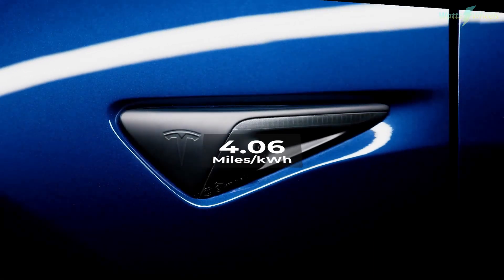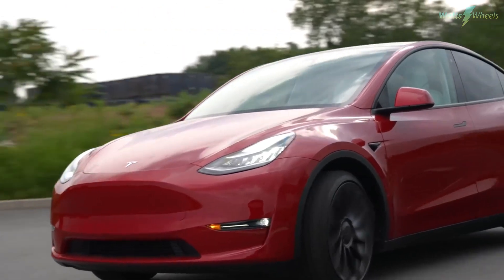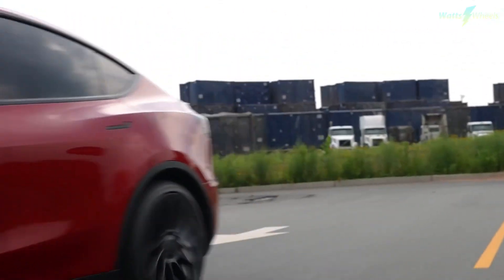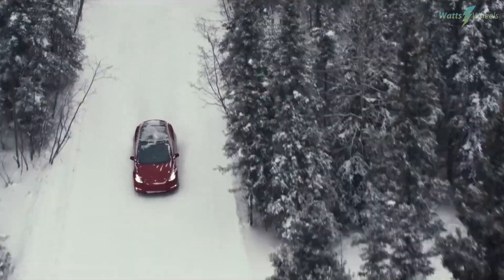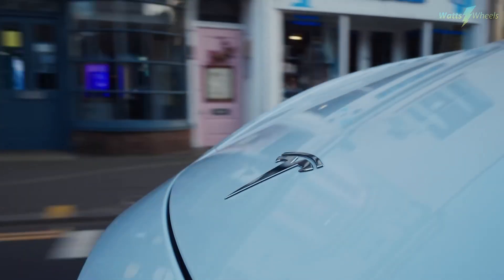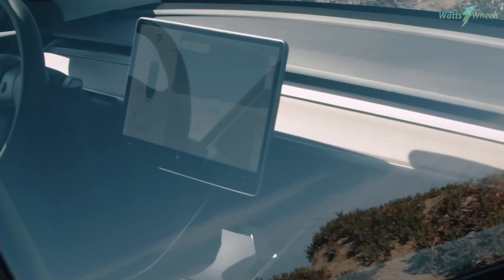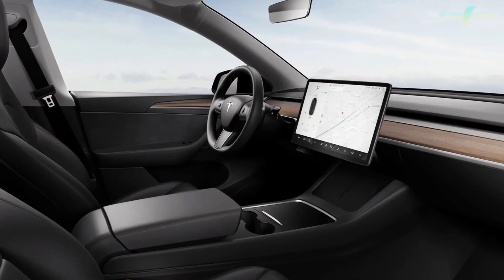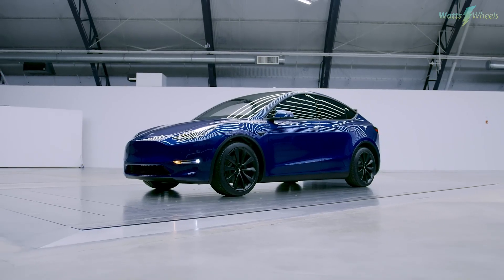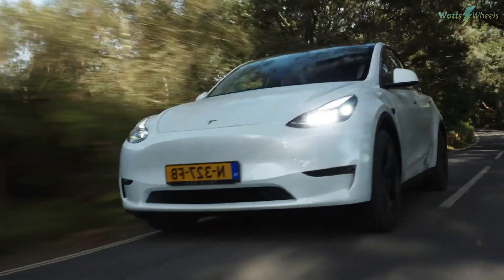Ranked sixth on our list with an impressive efficiency coefficient of 4.06 miles per kilowatt-hour, the rear-wheel drive Tesla Model Y asserts itself as a versatile electric SUV. The long-range model leads the pack with a remarkable driving range of 330 miles, making it a leader in its class. The interior is centered around a large touchscreen housing infotainment, speed, and navigation controls. Despite facing below-average fit and finish compared to competitors, the Model Y's efficiency and practicality make it a solid choice in the electric SUV arena.